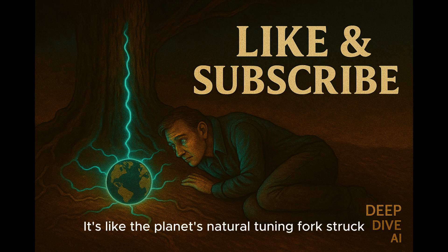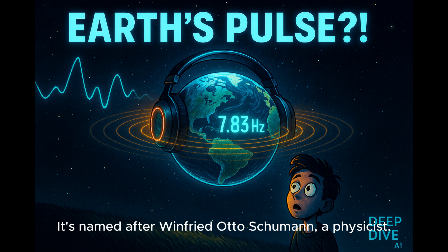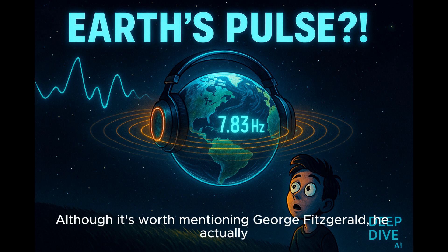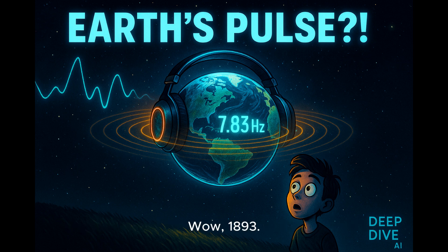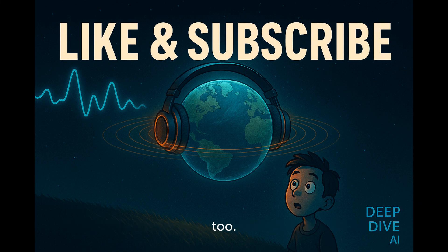It's like the planet's natural tuning fork struck by lightning. This wasn't just discovered yesterday. It's named after Winfried Otto Schumann, a physicist who predicted them mathematically back in 1952. Although it's worth mentioning George Fitzgerald, who actually suggested something similar way earlier, like 1893, based on the idea that the upper atmosphere might be conductive. Some people argue we should call them Schumann-Fitzgerald resonances, to give him credit too.